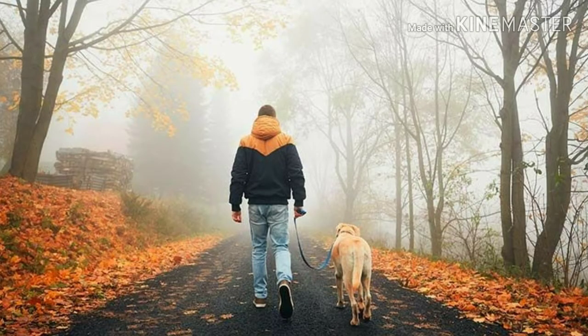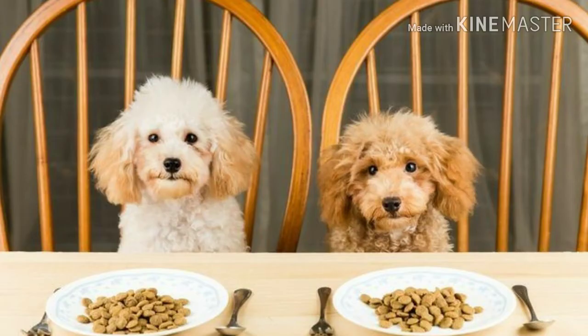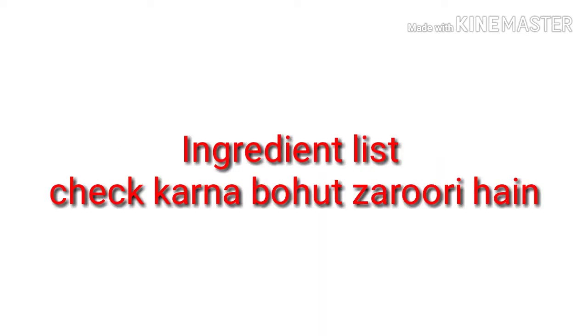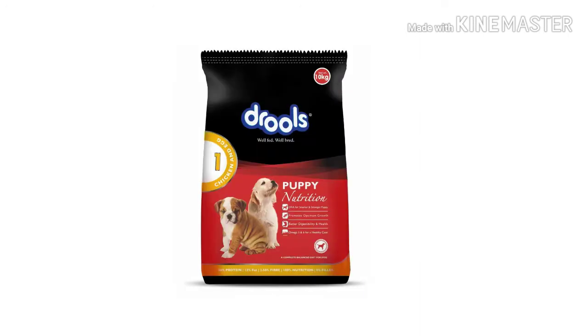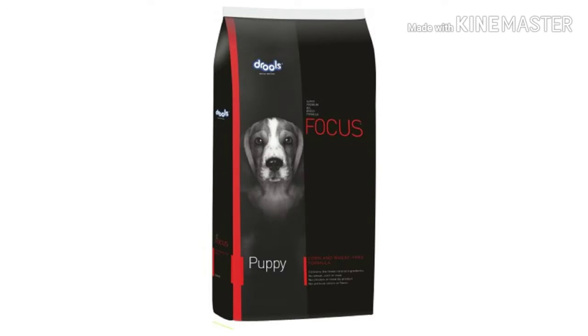We all love our pets and want the best for them. I chose four dog food brands to see which are the best quality food for our dogs. When reviewing dog food, we always need to look at the ingredient list. We will see Pedigree Chicken and Milk, Drool's Premium Puppy Chicken and Egg, Drool's Focus, and Royal Canin Labrador Junior.